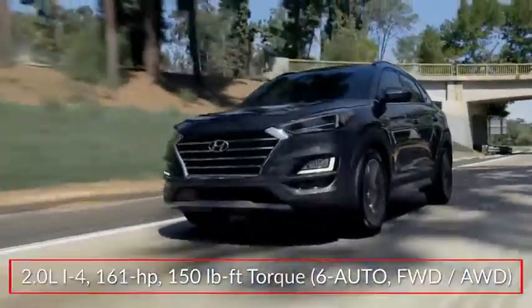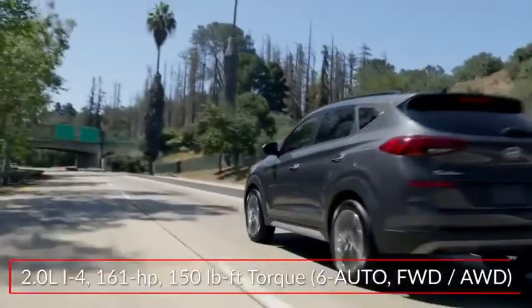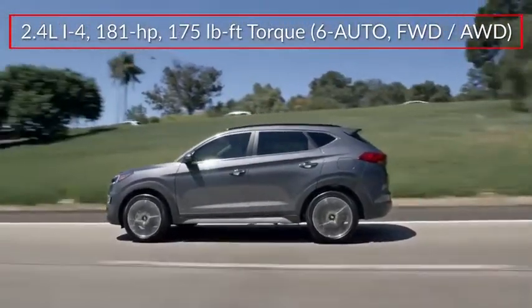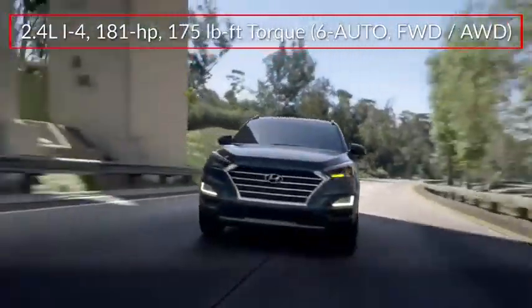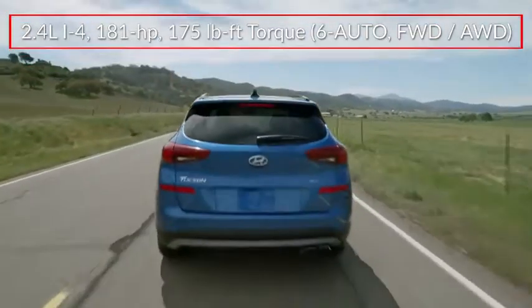Performance choices for the Tucson start with a 161-horsepower 2.0-liter inline four-cylinder engine. Upper trims feature a 181-horsepower 2.4-liter inline four. Both engines send power to the front wheels or optional all-wheel drive through a six-speed automatic transmission with Shiftronic manual shift mode.